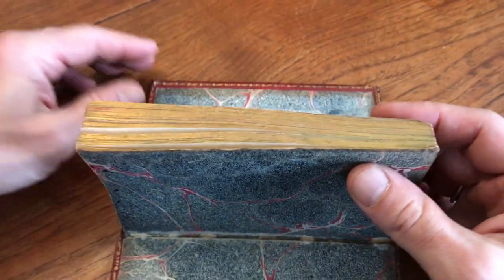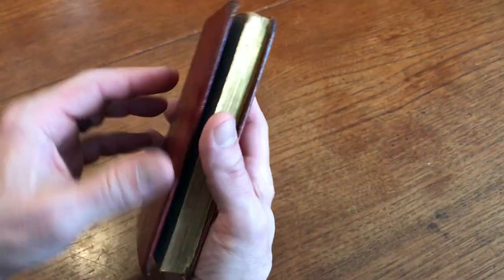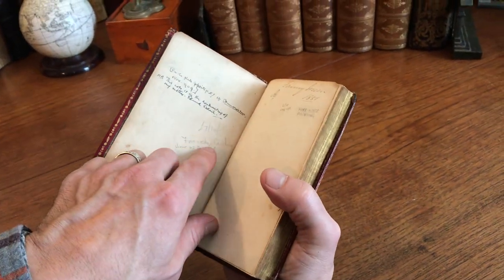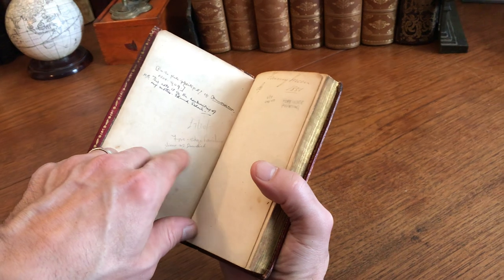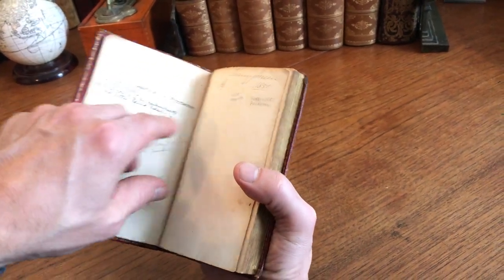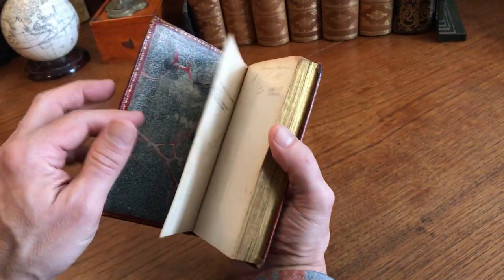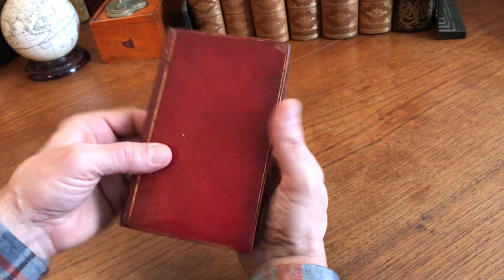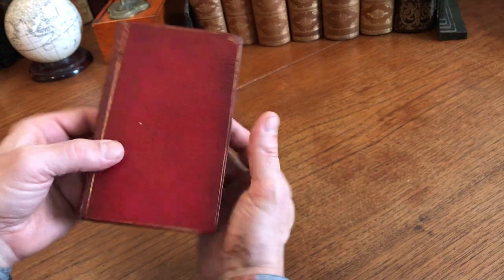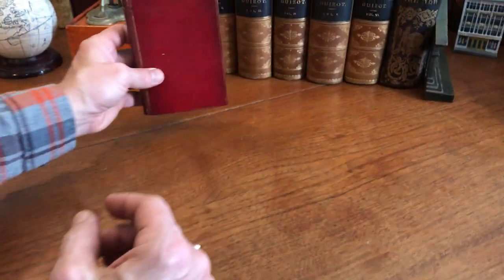This is a fore-edge painting, which appears to be quite old. Many times paintings like this on fore-edges are done recently; however, there is an early annotation here about the fore-edge painting being a view of Dawlish, and this inscription along with the signature here would lead me to believe this fore-edge painting is a minimum of 50 to 75 years old, and it may well be much older than that.